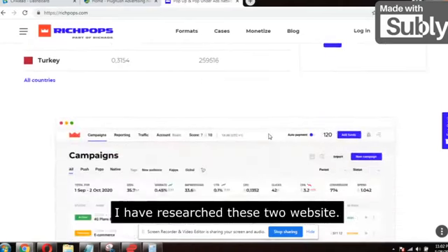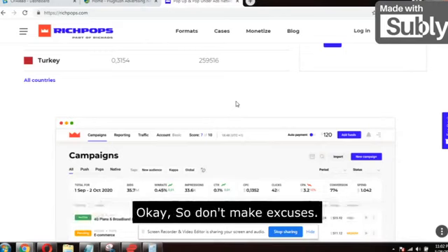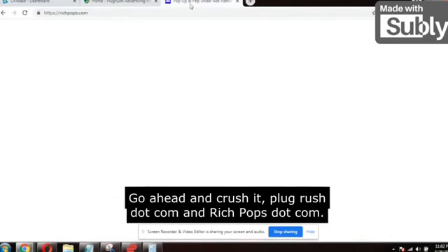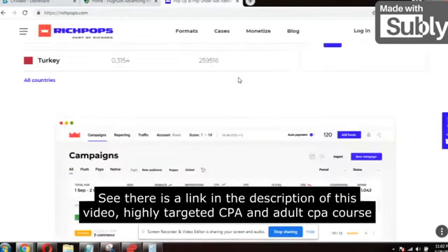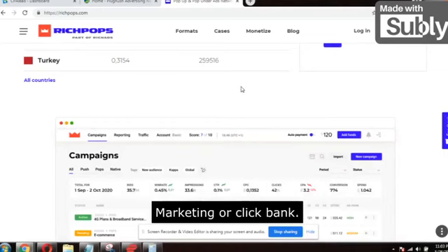Just go to the websites. I have researched these two websites — they really work and convert very well. Don't make excuses; go ahead and crush it: Plugrush.com and RichPops.com. If you're still struggling to make money online, there is a link in the description for a highly targeted CPA course. After that, I can guarantee you won't need any other training on earth for CPA marketing or Clickbank.